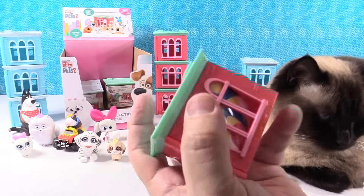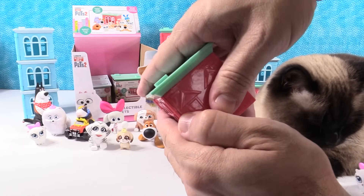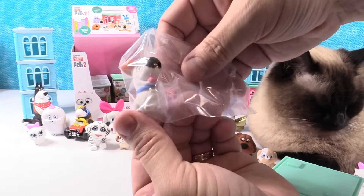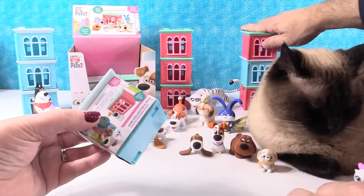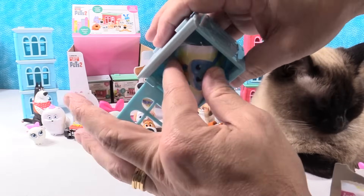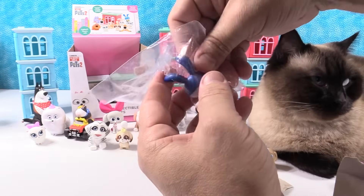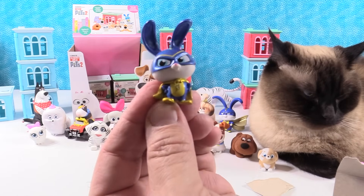So we still need Chloe, Captain Snowball, and Snowball. I have a duplicate of Max. There's a Max duplicate. Chloe Kitten — unless it's Chloe... it's not Chloe. It's the Ultra Rare — Captain Snowball! He's so cute. Captain Snowball — bumped the camera with its awesomeness.